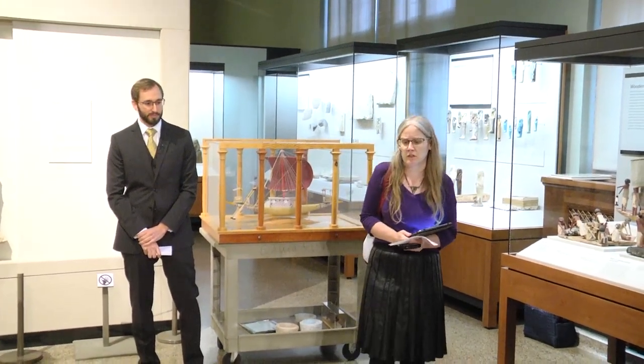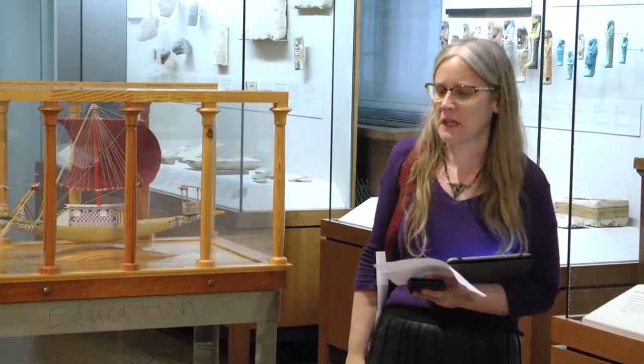Hello everyone, and welcome to this Oriental Institute Museums Gallery Talk for September. For those of you who need chairs, there are chairs over in the corner. Just a few rules, and then I'll introduce the speaker.